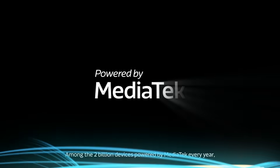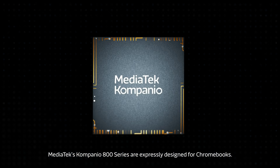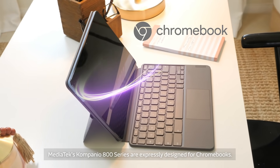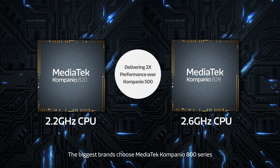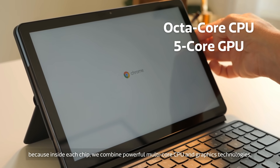Among the 2 billion devices powered by MediaTek every year, MediaTek's Companio 800 series are expressly designed for Chromebooks. The biggest brands choose MediaTek Companio 800 series because inside each chip,